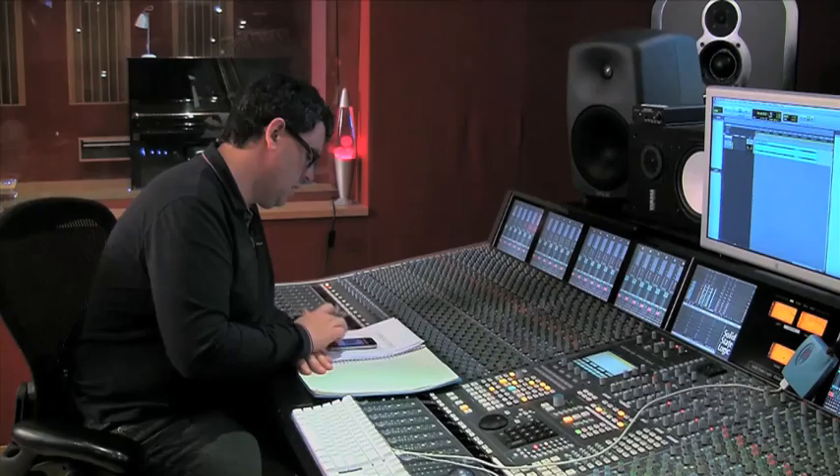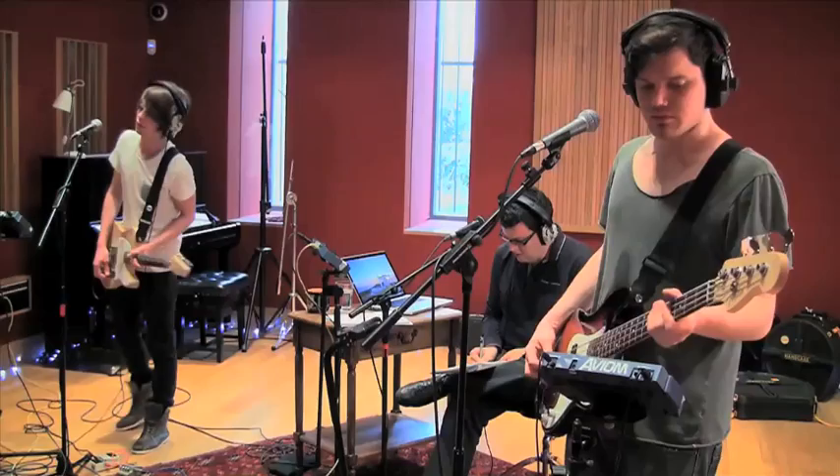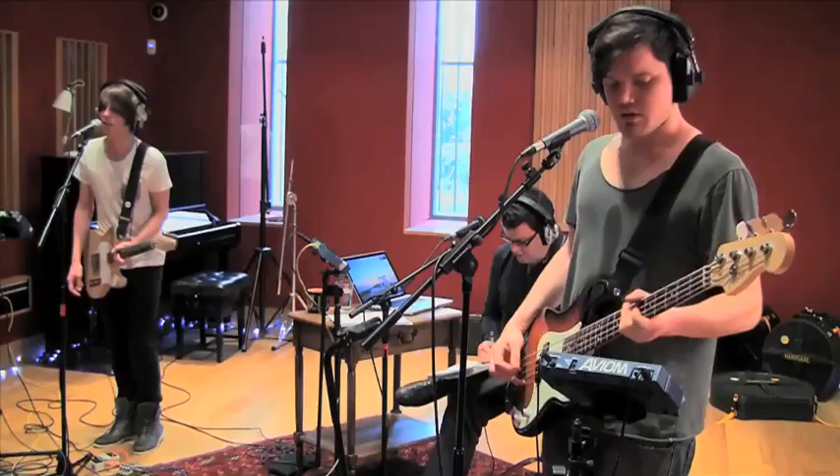You'll be taken through pre-production, and see Greg working with the band to shape the song into an agreed format. We'll deal with tracking guides, which will become the foundation for the finished product, and cover drum tracking.